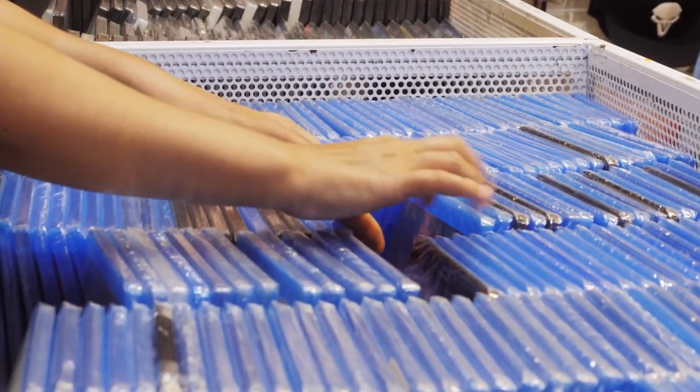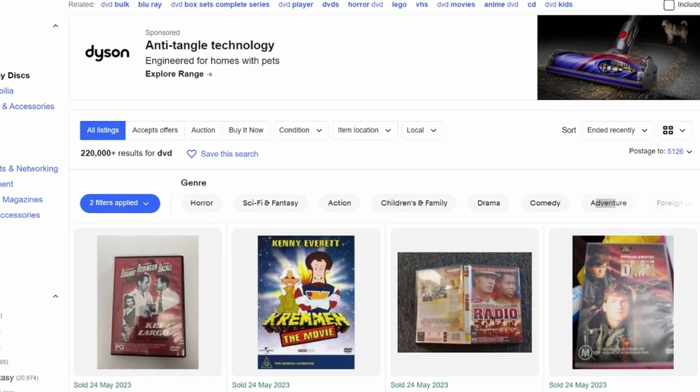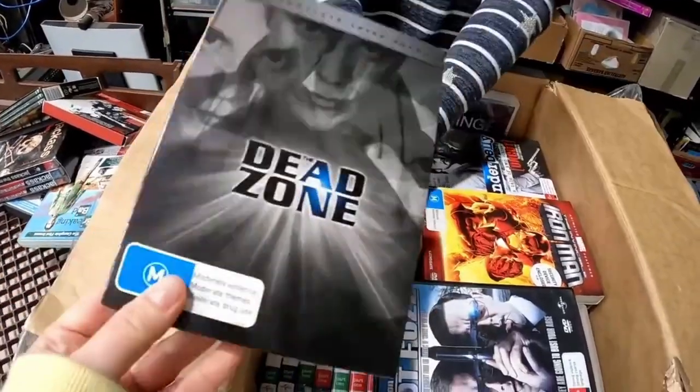There are over 210,000 DVDs sold on eBay Australia every 90 days. And if, like us, you've thought, 'I want some of that action,' you're probably asking yourself, 'But how the hell do I ship them?'